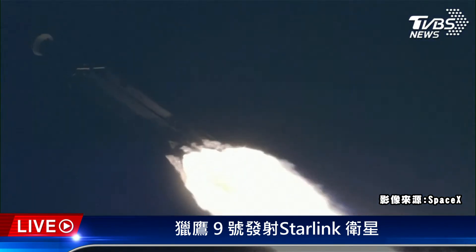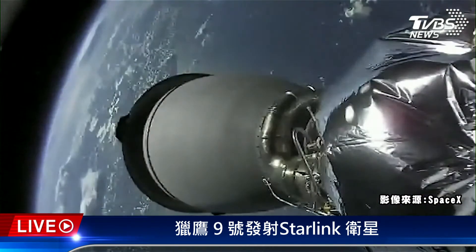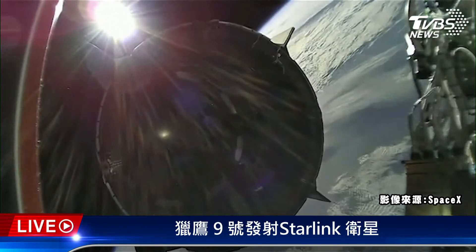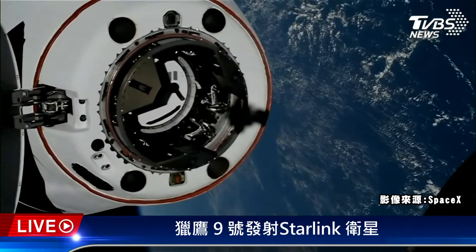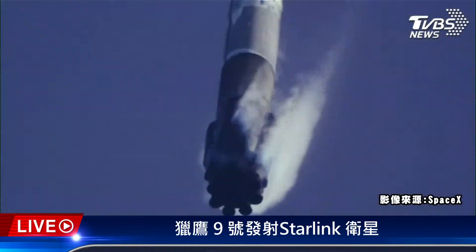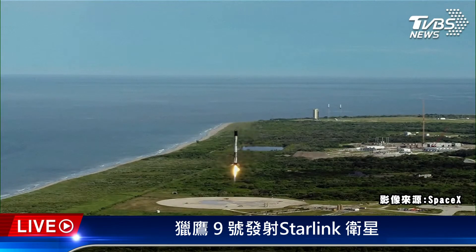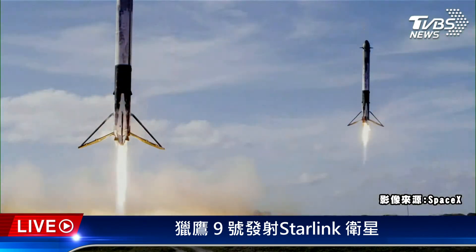Vehicle is supersonic. Stage separation confirmed. Dragon separation confirmed. Stage one is transonic. Landing legs have deployed and Falcon 9 has landed.